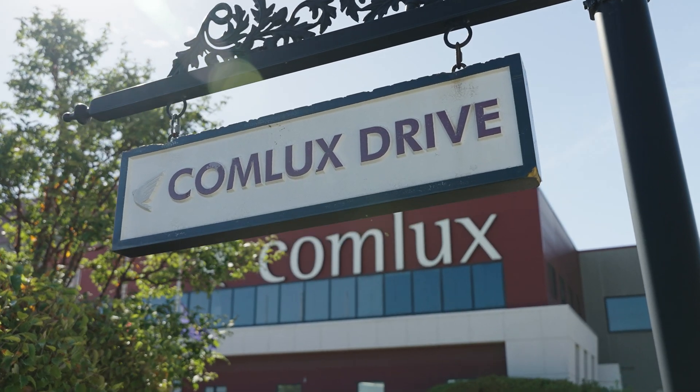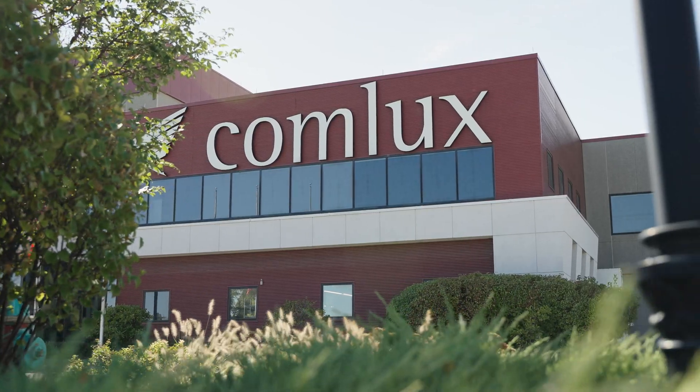Comlux Indianapolis — we are dedicated to the care of your aircraft even after redelivery. Whether it be a maintenance check, scheduled checks, modifications, or ADS-B requirements, we stand at your call waiting to serve you and your airplane.